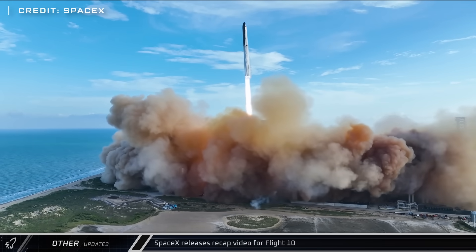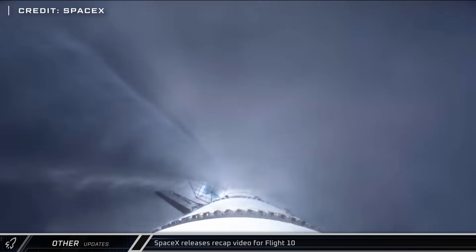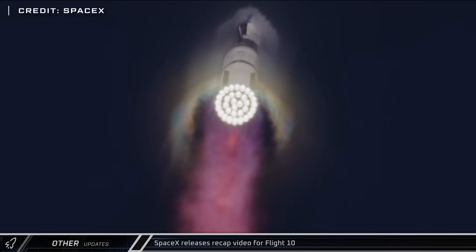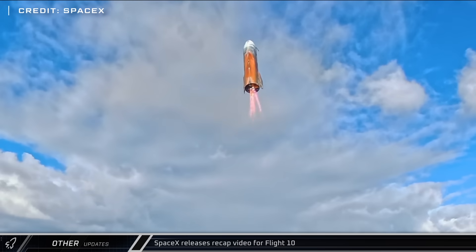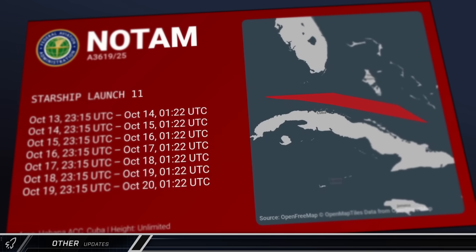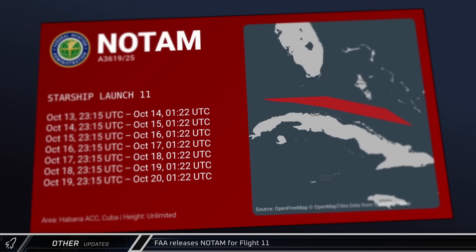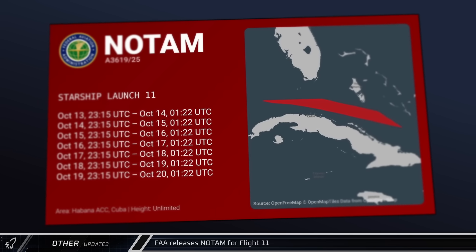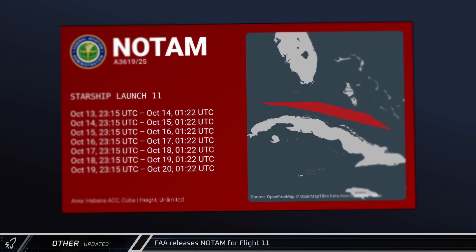After three flights without recap videos, SpaceX released a recap video for Flight 10 on YouTube and X, showing excellent footage of the launch, flight payload deployment, relight test, re-entry, and landing. The FAA released a notice to airmen for potential hazard zones for Starship Flight 11, covering the Caribbean between Cuba and the Bahamas — an area that saw ship re-entry debris during Flights 7 and 8.